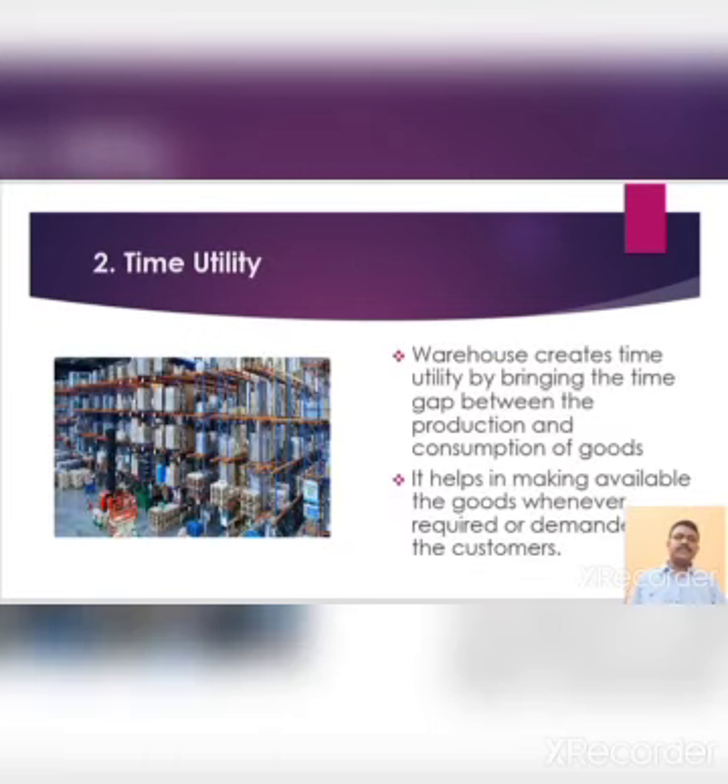Second, time utility. Warehouses create time utility by bridging the time gap between the production and consumption of goods. It helps in making available the goods whenever required or demanded by the customers. Some goods are produced throughout the year but demanded only during particular seasons — for example, raincoat, umbrella, heater, etc. On the other hand, some products are demanded throughout the year but they are produced in a certain region — for example, wheat, rice, potatoes, etc.